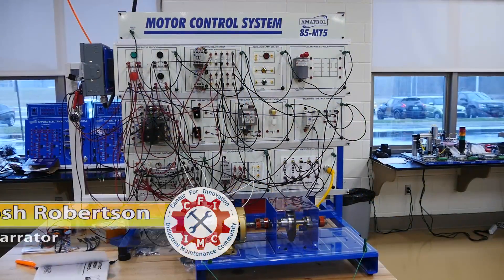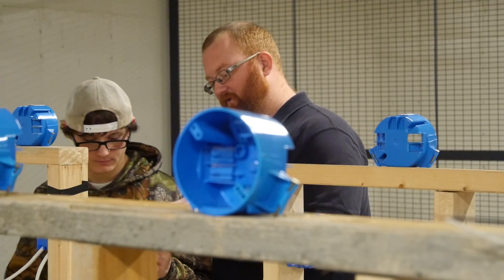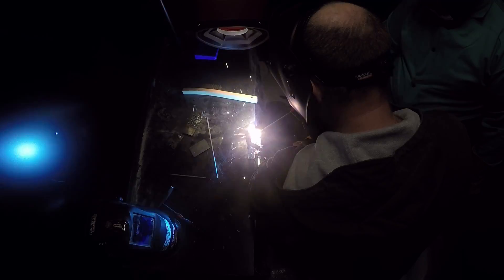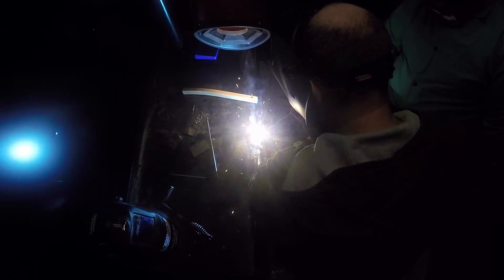Check out our industrial maintenance technology program. In our industrial maintenance technology program, students are taught skills to prepare them for career fields in manufacturing, maintenance, and electrical engineering. We've got everything from electricians and plumbers to maintenance technicians in factories and other manufacturing plants — anything to do with technical and industrial work.